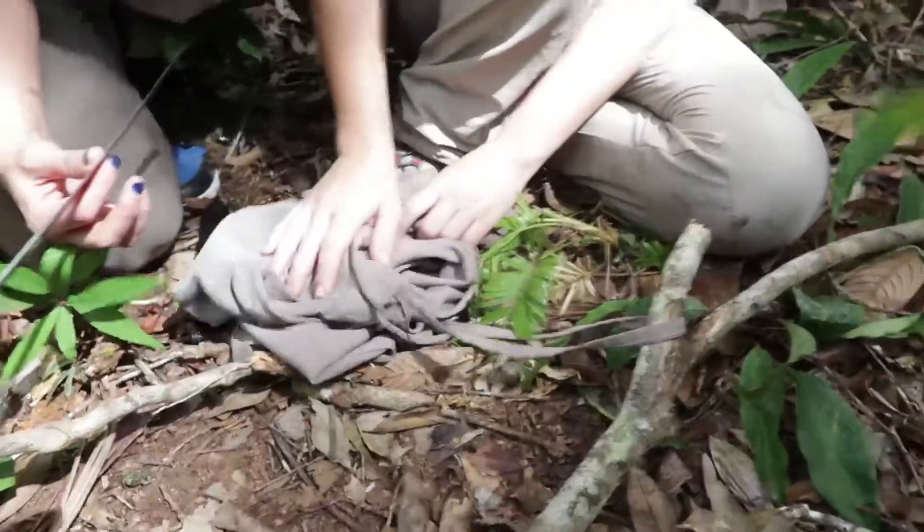We just finished checking all the traps and there were actually two animals in them — I can't believe it! One ran away, so there could have been three. But we saw a tree shrew and a tree rat and took their measurements.